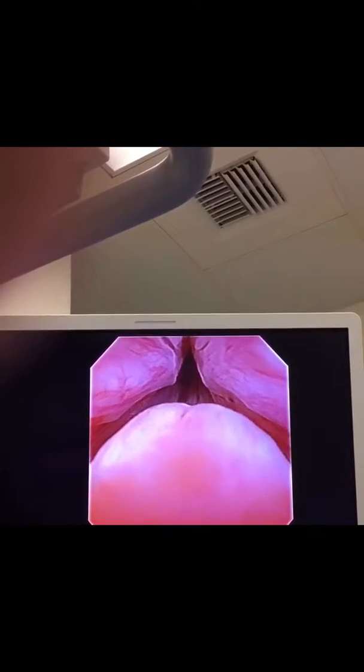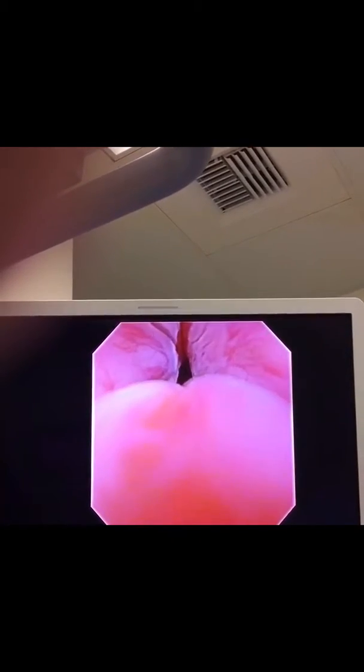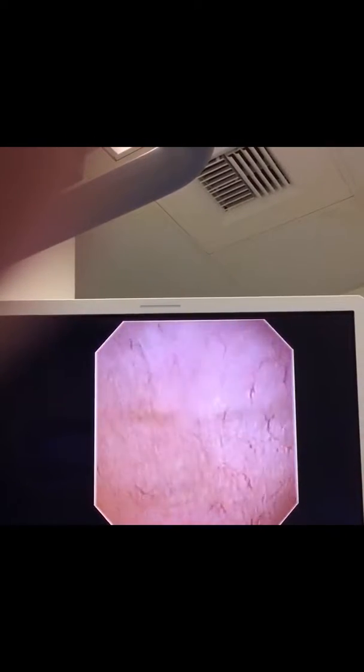That bottom part there, that's your virumontanum — that's your ejaculatory ducts. The tissue you see on the sides, that's your prostate. And then we're now into the bladder.